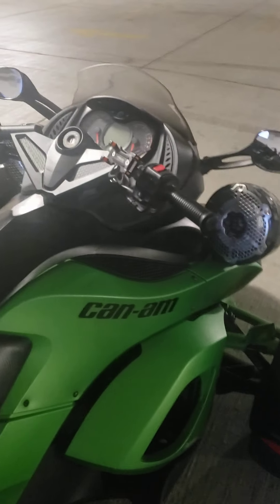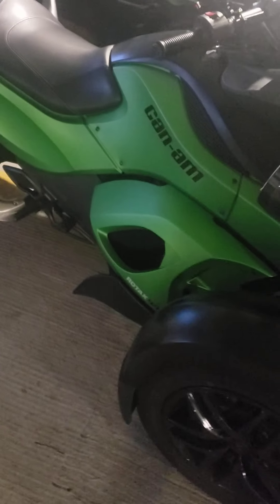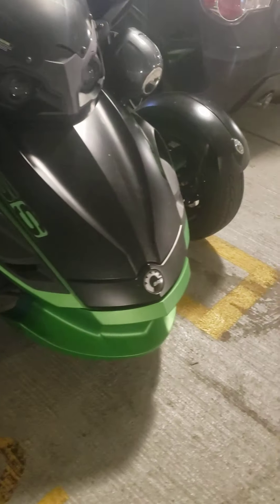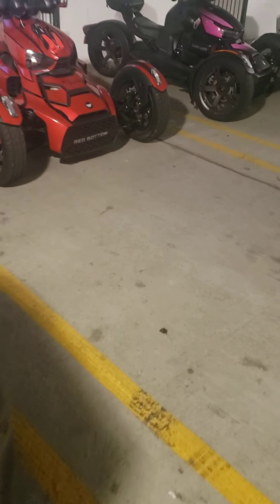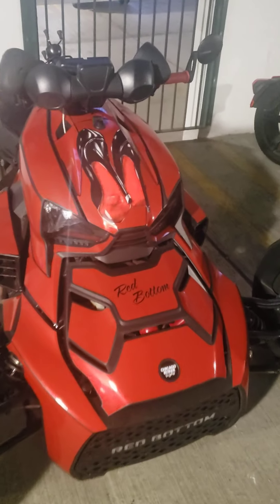So we can all partake and do what we do. Here's a green one, a little bit bigger — that's an RSS Can-Am. You got different types of Can-Ams. Here's a red one over here — she calls this one Red Bottom.